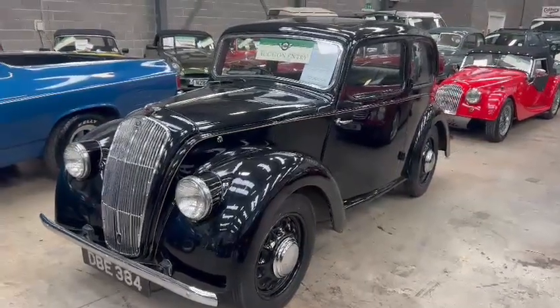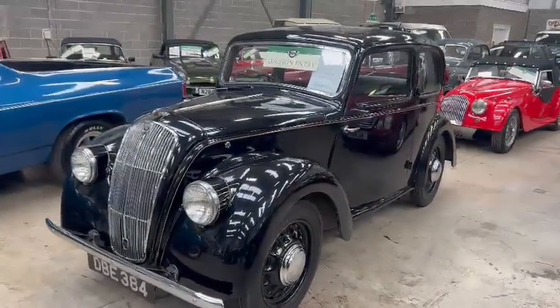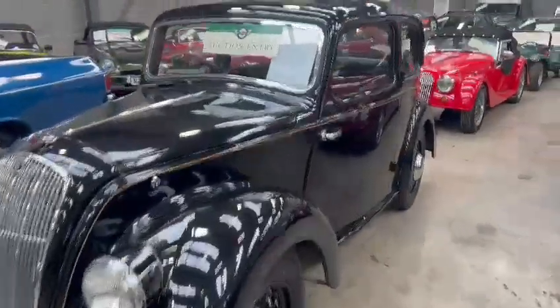Right then guys, here we go. The little Morris 8 Series E just landed with us for our next sale. This looks a real bright little car.